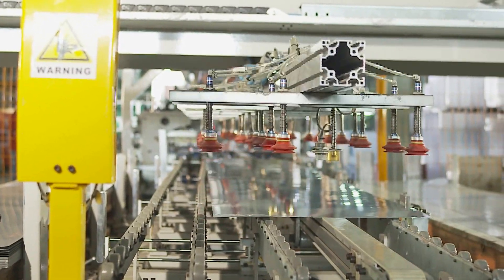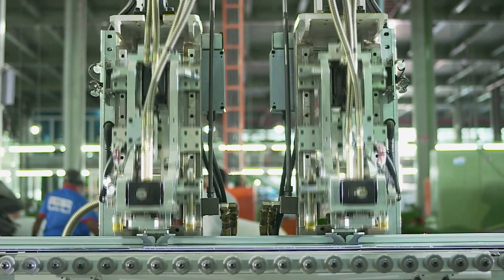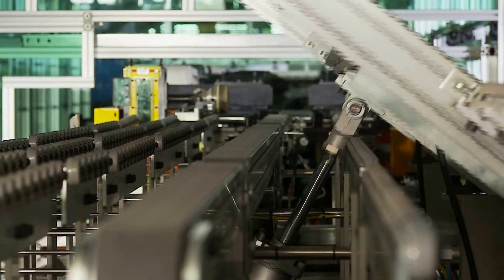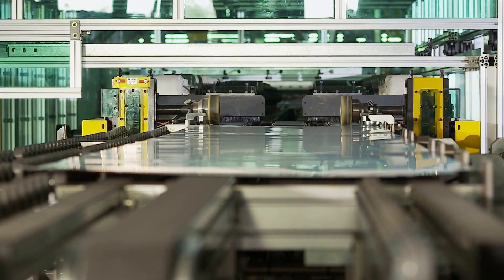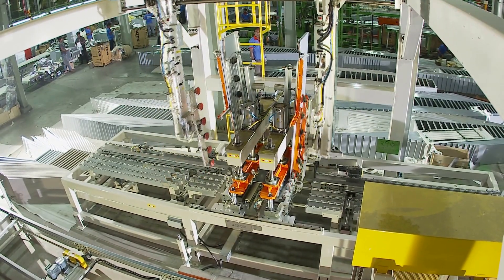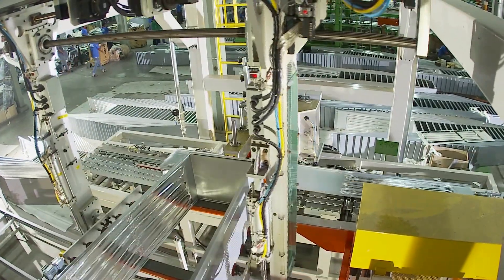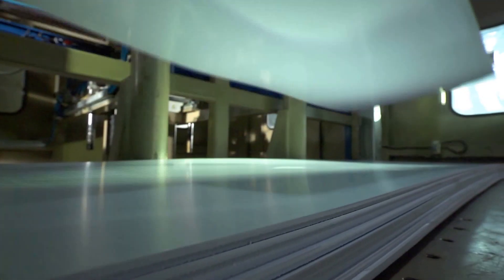Metal sheets are cut through the most modern machines to make the bodies of freezers and refrigerators. Then the sheets are processed in various ways, and automatic machines are used for cabinet thermo foaming.